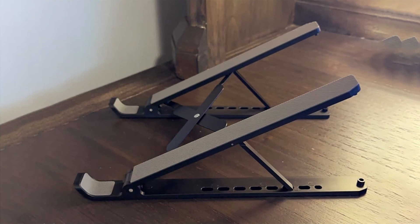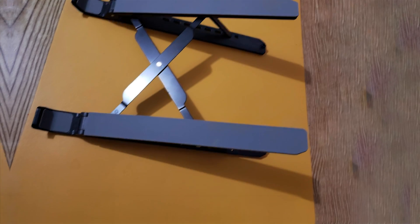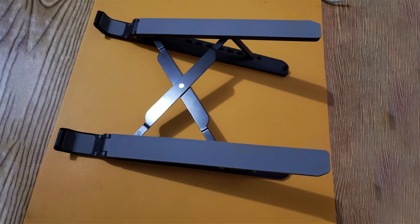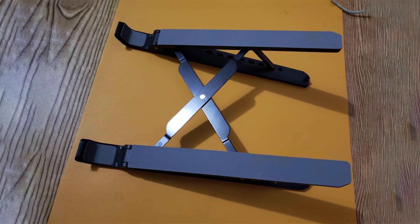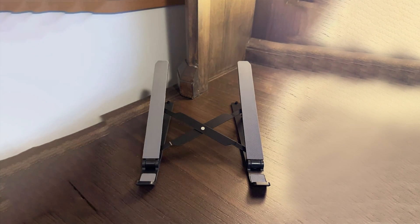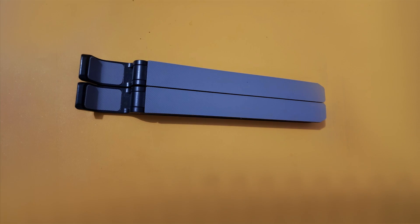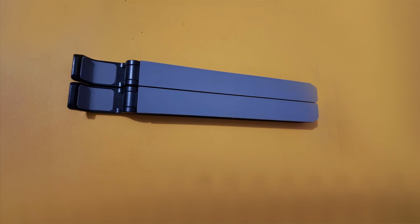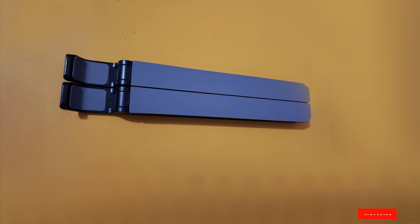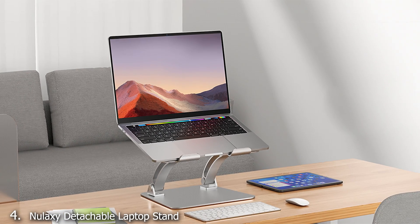The Tanmum Stand also excels in stability. It includes rubber pads on the base and the laptop holding area, which prevent slipping and ensure a secure grip. The stand's design also promotes better airflow around the laptop, which helps to prevent overheating during prolonged use. For users looking for a blend of portability, adjustability, and stability, the Tanmum Adjustable Laptop Stand is an excellent choice. Its well-thought-out features and robust construction make it a reliable tool for enhancing your workspace.